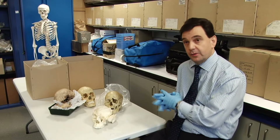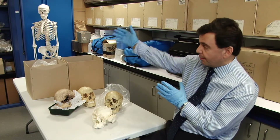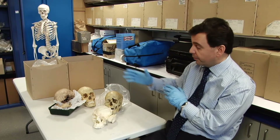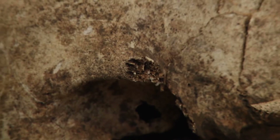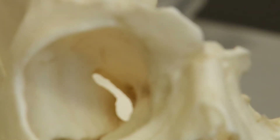We're lucky in that one of the facilities we have in the new Centre of Science is this bone room, as we call it. Fundamentally it's a repository for artificial skeletal material, but also some real skeletal material that we have on loan from the Potteries Museum and Art Gallery up in Hanley.